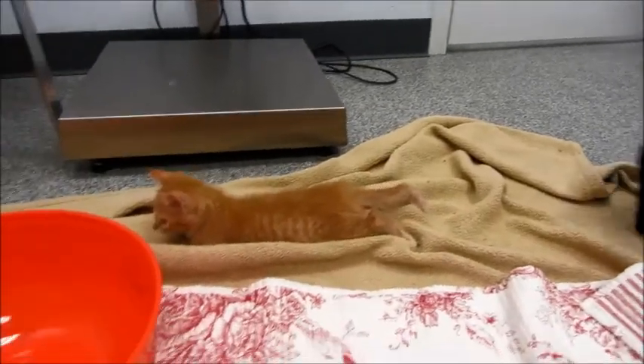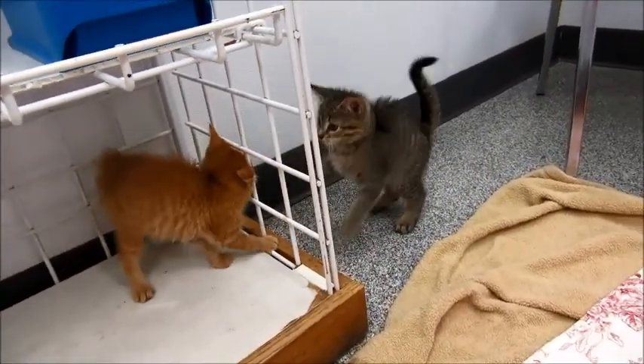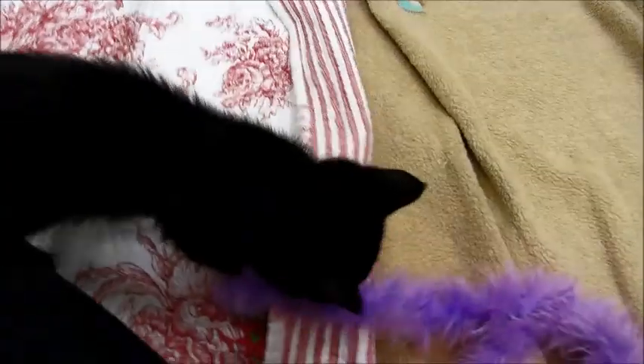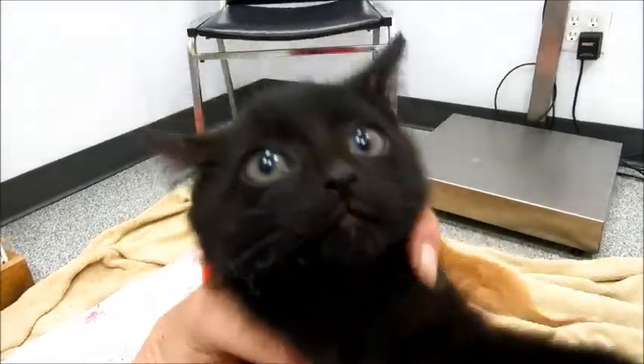Why not adopt more than one? That way they could have a friend to play with. There's plenty to choose from — they're all just so sweet, very loving and friendly. I feel bad for the black ones because they're always the last to go, so take a black one with another one. But he's really cute with a really cute face.